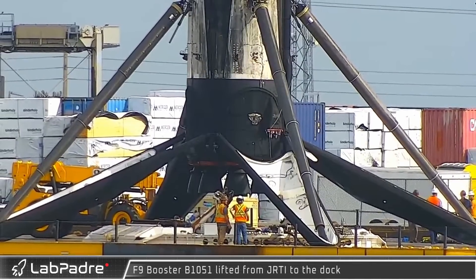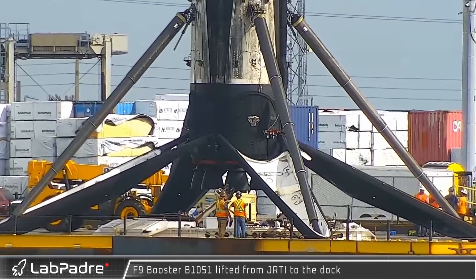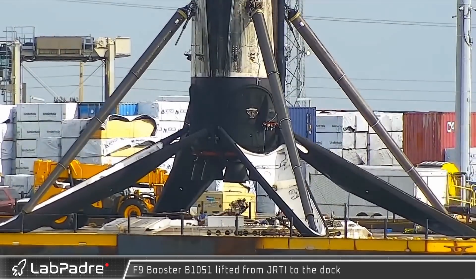Welcome back, and thanks for tuning in to another episode of LabPadre's Starbase Weekly Updates. Now let's get down to business.